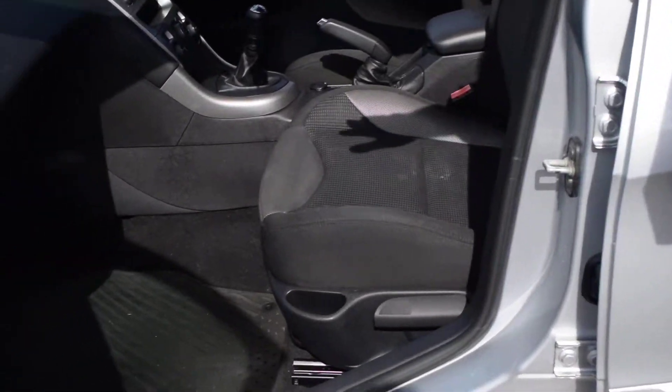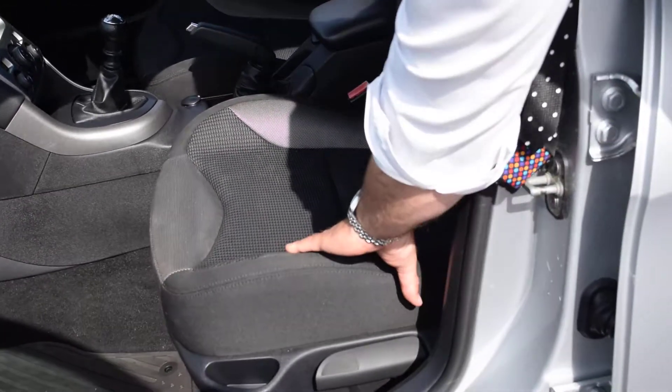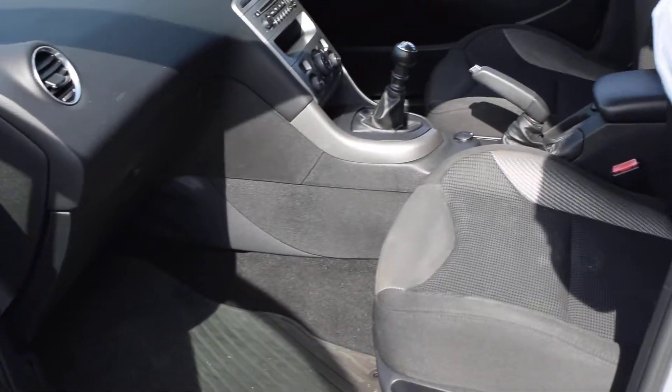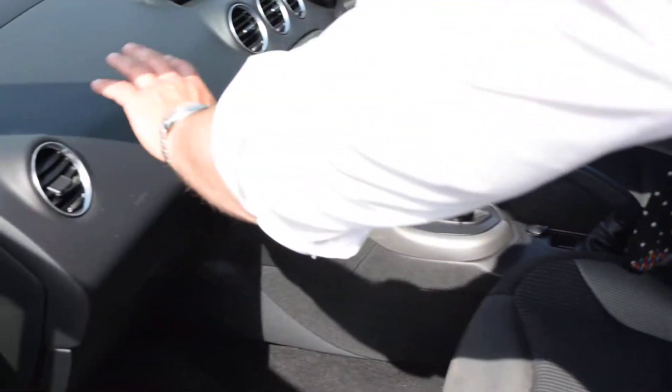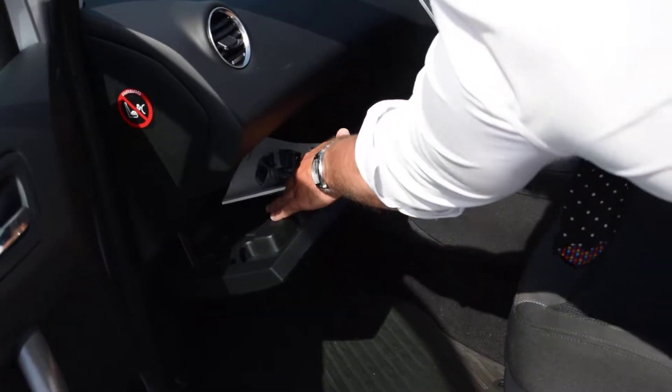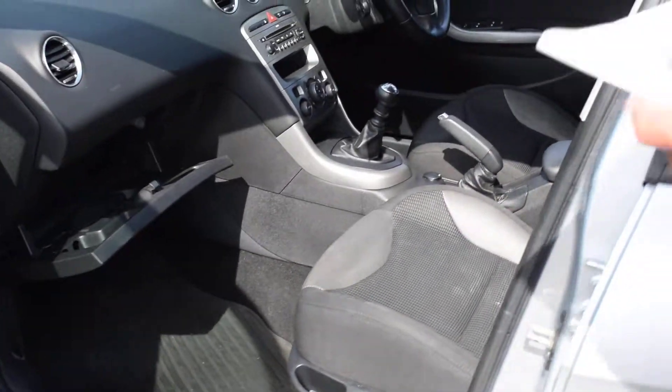Inside, the interior is very, very neat. They've got these comfy sort of bucket seats, which make it a brilliant, comfortable vehicle to sit in. It has airbags in the side of the vehicle and also airbags in the front. That's one thing about European vehicles — they're always very, very safe, so great for you and the family.